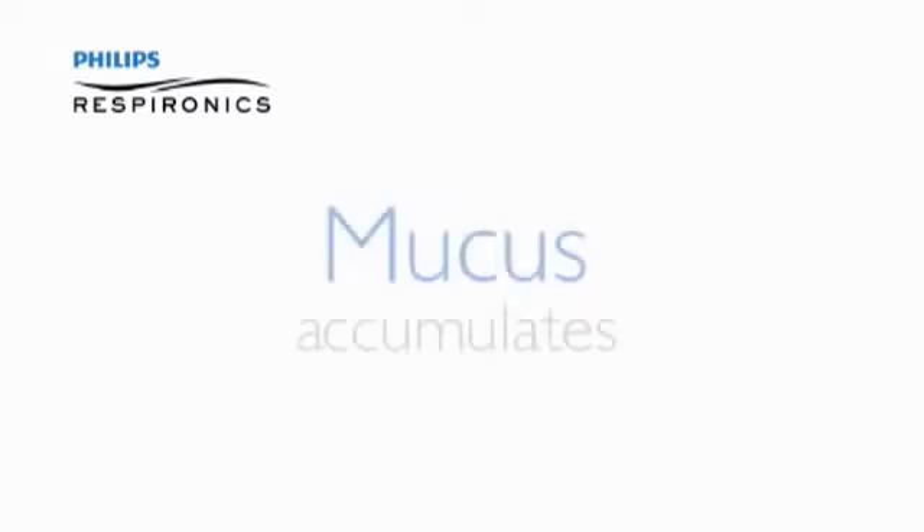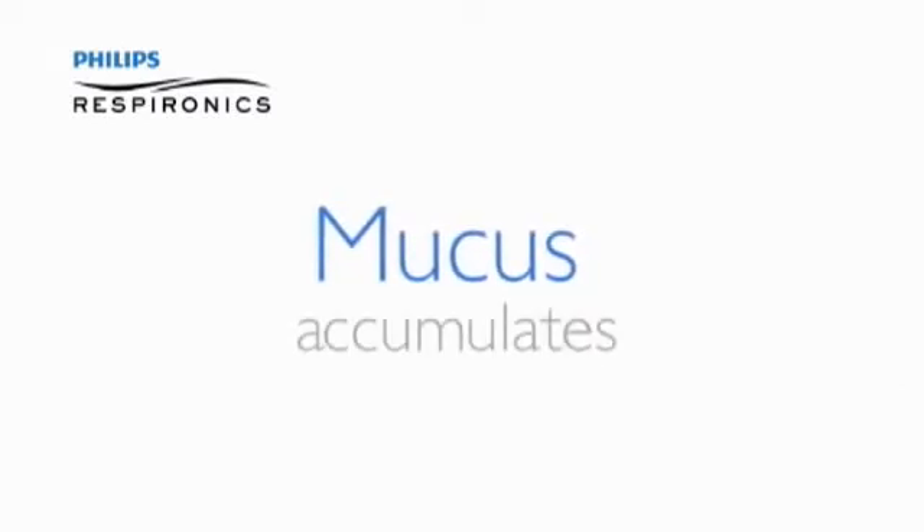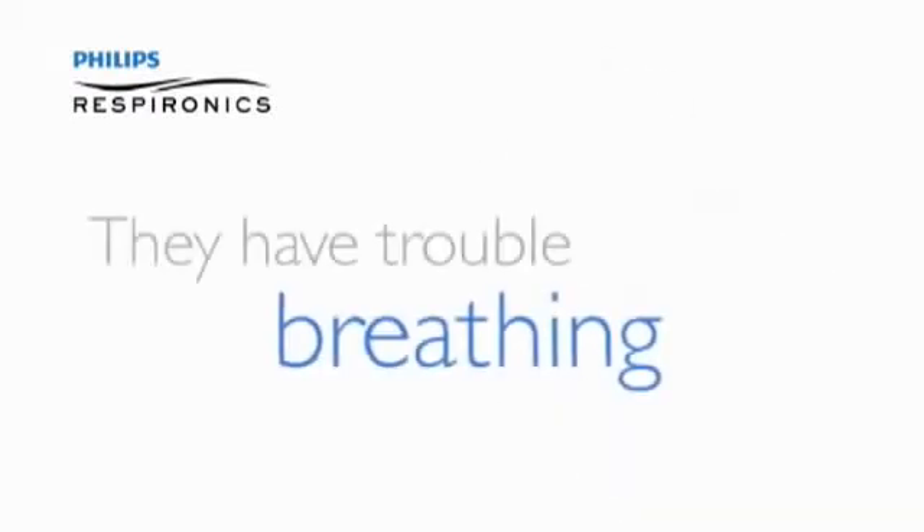When that happens, secretions can accumulate in their lungs and airways. And soon, not only can't they cough, they have trouble breathing.